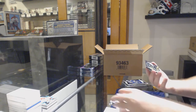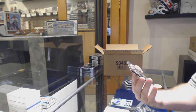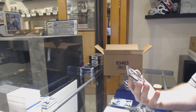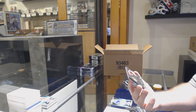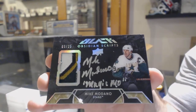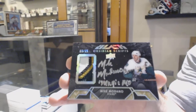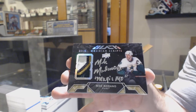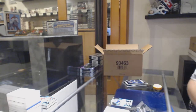For the Dallas Stars — BQ Aggie would probably love this one. I like his nickname here. Obsidian Scripts Patch Otto — Magic Moe. For the Dallas Stars, Mike Modano, 9 of 25, Magic Moe. That is awesome. That is going to get a picture as well.